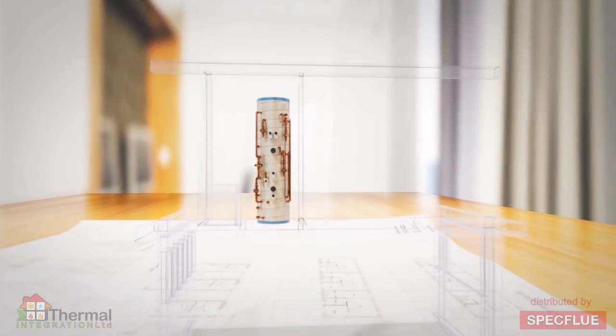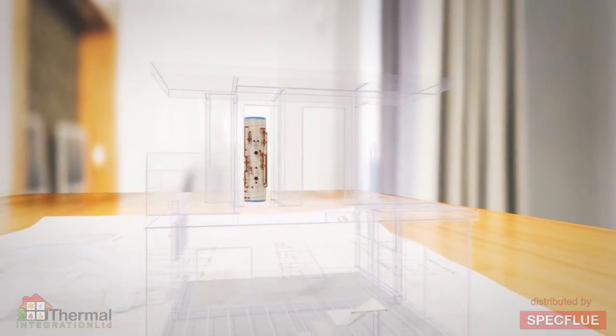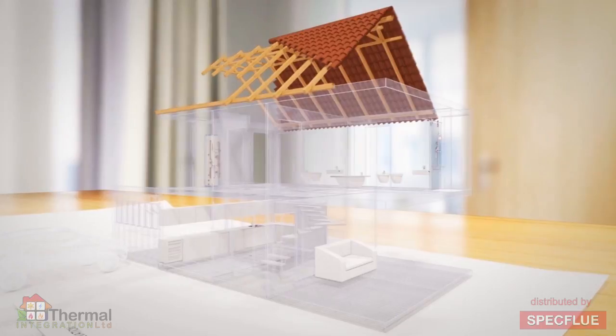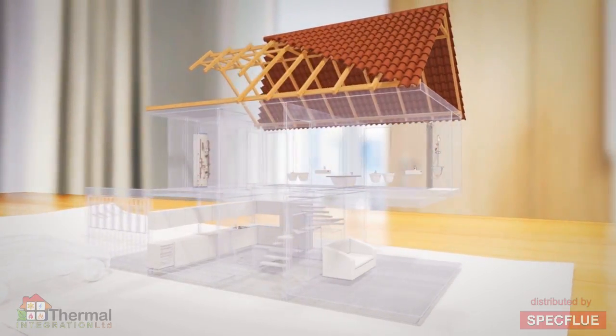Configured to suit each individual property, the HeatBank XL is both energy efficient and cost effective. Uniquely, it has the flexibility to be connected to multi-fuel heat sources that are both traditional and renewable.